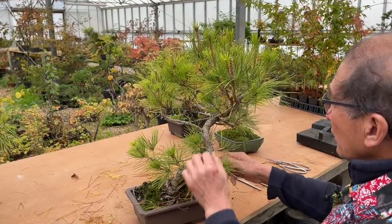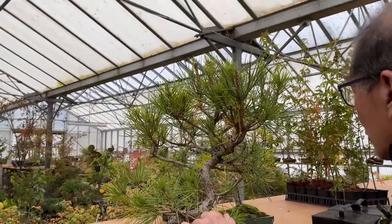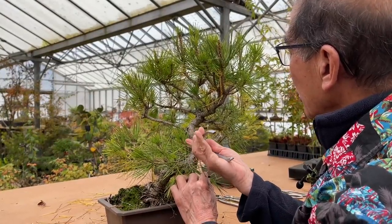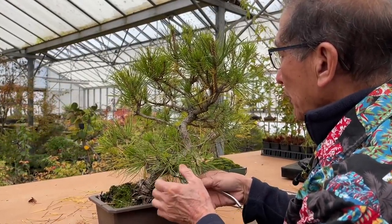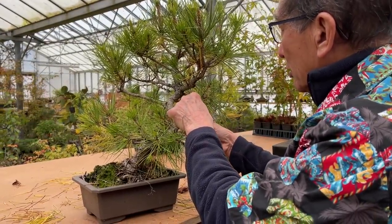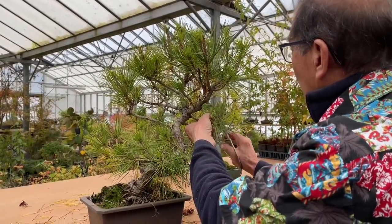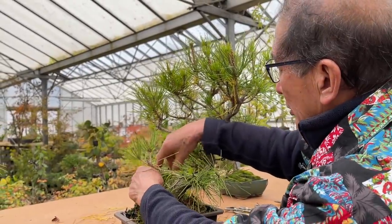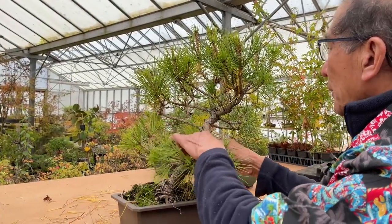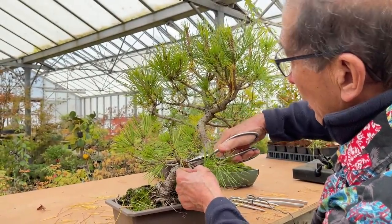Why do bonsai cost so much? They cost so much because there is so much time involved in making them. It's not like growing carnations or geraniums where in six months you have a saleable plant. With bonsai it takes years and years, and the time you spend on it is seldom recouped. If you were to actually cost your time, you would not dare to charge that sort of money. Bonsai is already an expensive product, but if you were to charge your actual time you could not recoup it.